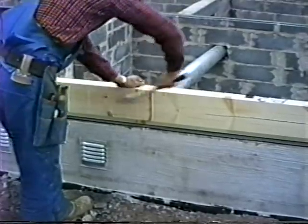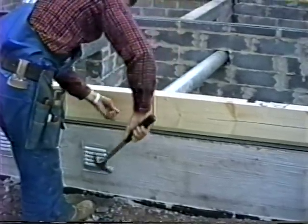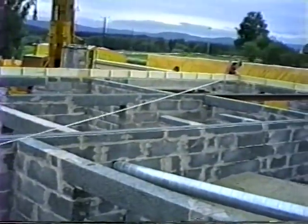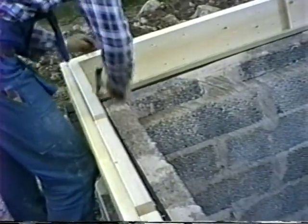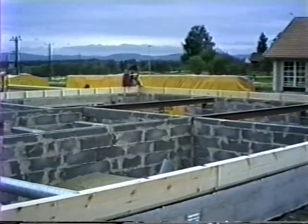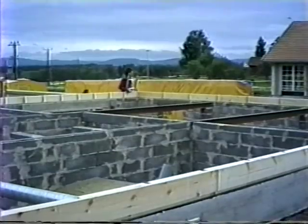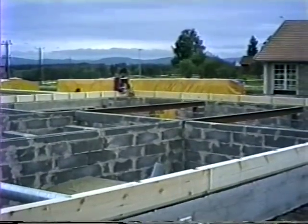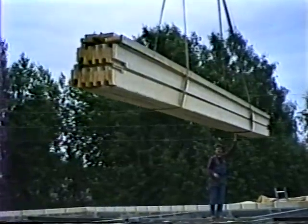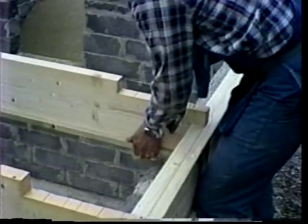All components interlock precisely. The crew takes time to measure and adjust components before fastening them. These houses are built to very tight tolerances, on the order of one millimeter, or about 1/32 of an inch. Laxity in the beginning means that some components will not fit as construction progresses. Floor joists, now being lifted in by crane, interlock with the just-installed sill — no joist hangers, no cutting, no fitting.